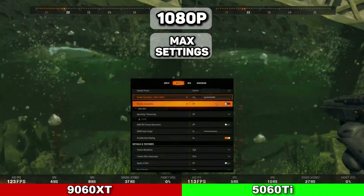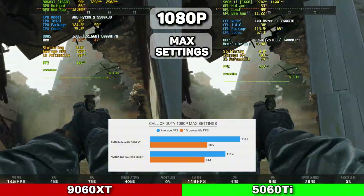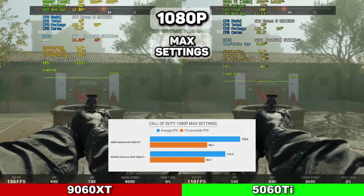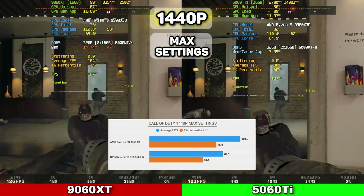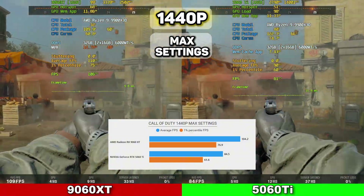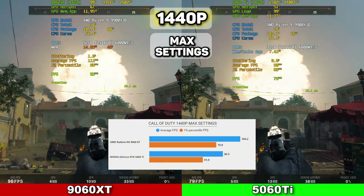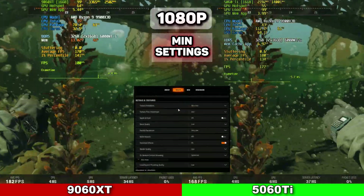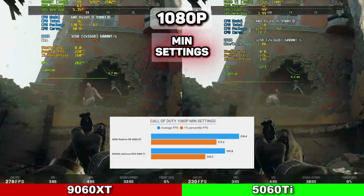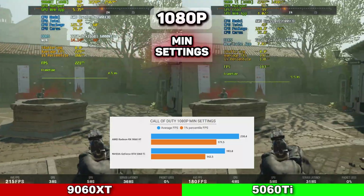We move on to COD at 1080p on max settings. This is where the 9060 XT really starts to stand out, with 138.9 average FPS and 1% lows at 88.5, while the 5060 Ti averaged 116.4 FPS with 1% lows at 84.4. VRAM usage is way over 8GB on these settings. At 1440p, the 9060 XT outperformed the 5060 Ti with 104.2 average FPS and 1% lows at 76.9, while the 5060 Ti averaged 84.5 with 61.6 1% lows. We also tested it on minimum settings for competitive gamers at 1080p: the 9060 XT averaged 230.4 FPS with 1% lows at 171.5, while the 5060 Ti averaged 193.8 FPS with 1% lows at 142.5. VRAM usage was well under 8GB.